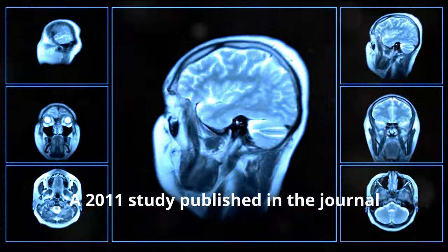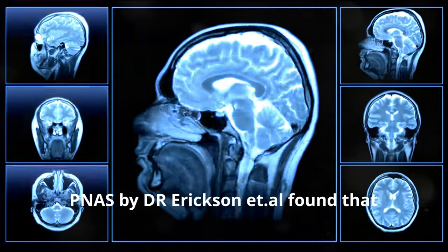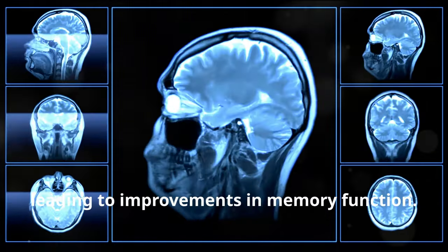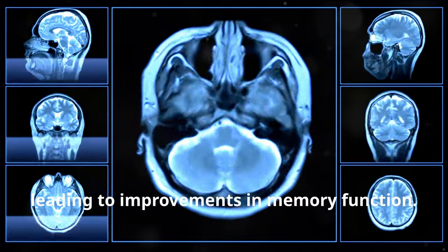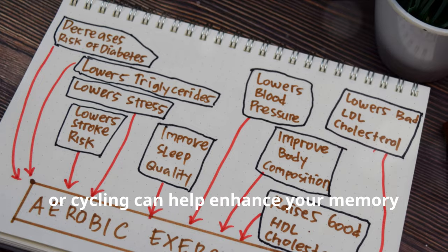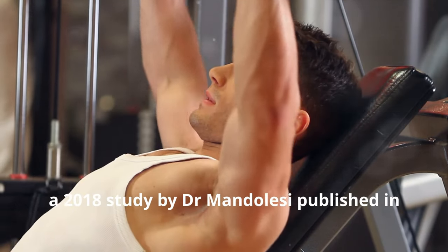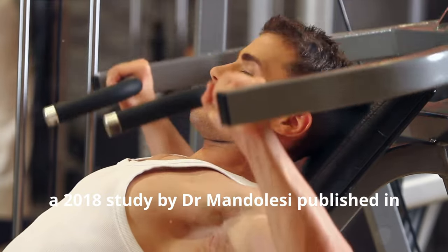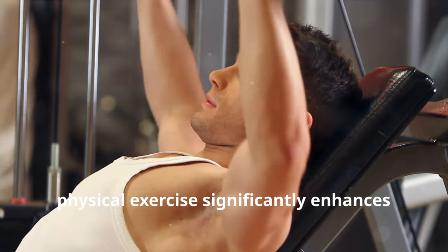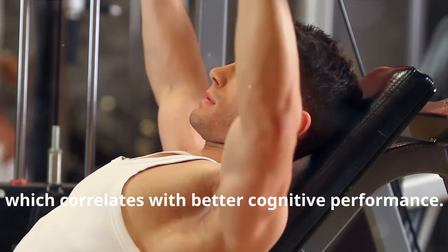A 2011 study published in the journal PNAS by Dr. Erickson et al. found that aerobic exercise increases hippocampal volume, leading to improvements in memory function. This means that regular aerobic activities like running, swimming, or cycling can help enhance your memory and learning capabilities. Additionally, a 2018 study by Dr. Mandolesi published in Frontiers in Psychology confirmed that physical exercise significantly enhances BDNF levels, which correlates with better cognitive performance.